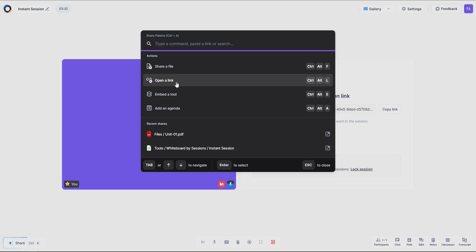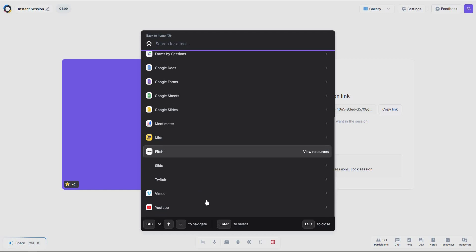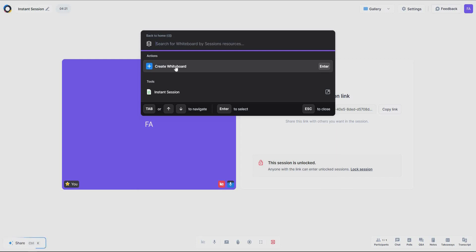You can also open a link, or try the embedded tools feature. In the tools section there are countless integrations such as Adobe XD, Airtable, whiteboard, breakout rooms — yes, the popular breakout rooms feature is available — plus Canva, Figma, and many other tools that help you present your meeting far more effectively. Let's try the whiteboard.